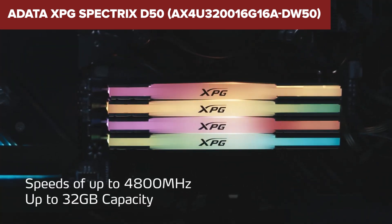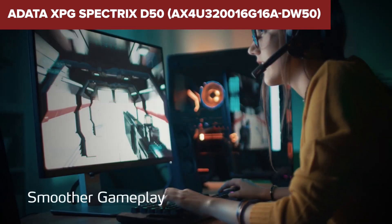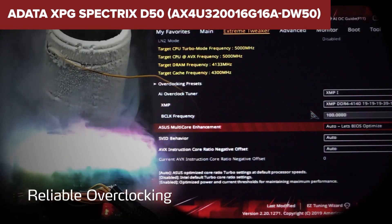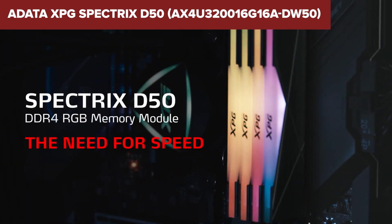In conclusion, this kit provides a great balance of performance, aesthetics, and cooling for most users. For those looking to add reliable, stylish memory to their builds, the XPG Spectrix D50 is a strong contender. Find more details and pricing via the Amazon link in the description.